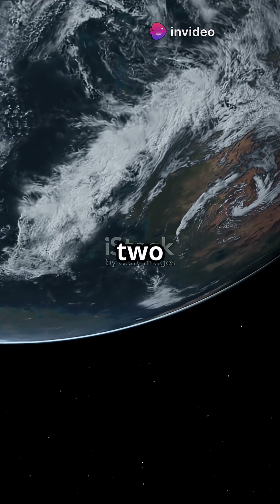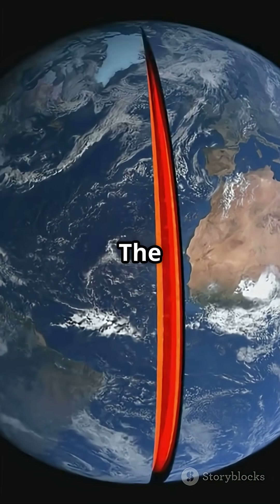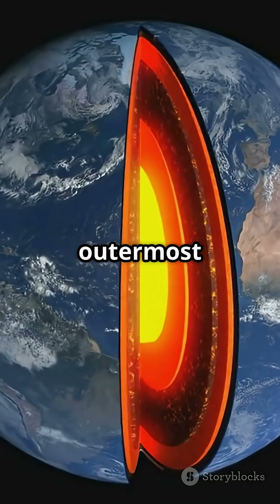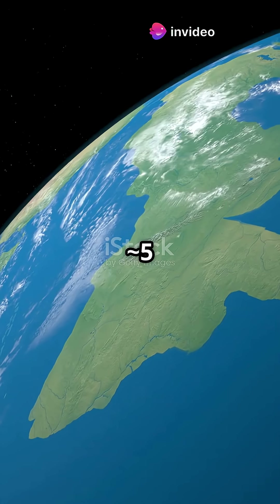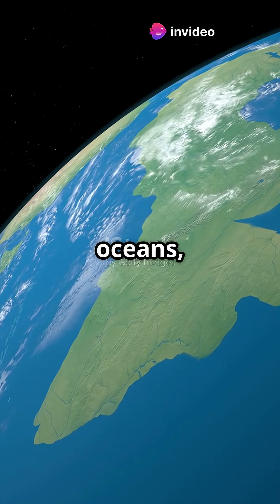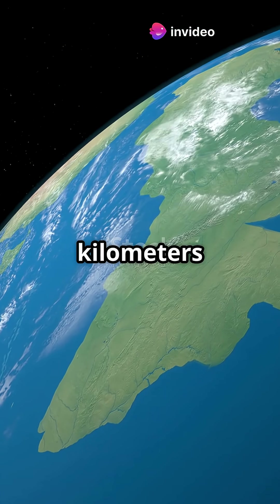The lithosphere is made up of two main parts. One: the crust — the outermost layer where we live. It's thin, like Earth's skin, varying in thickness from approximately 5 kilometers under oceans up to approximately 70 kilometers under continents.